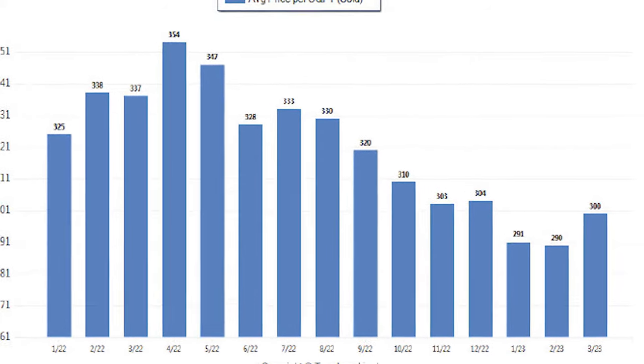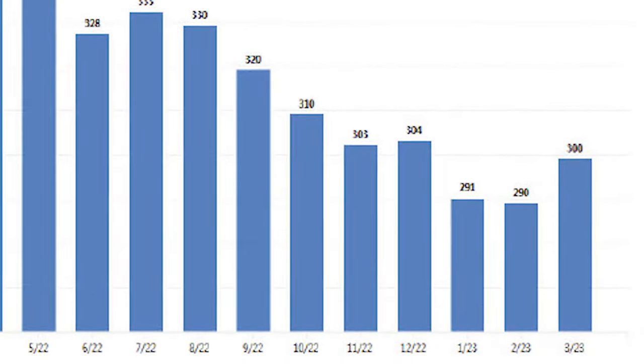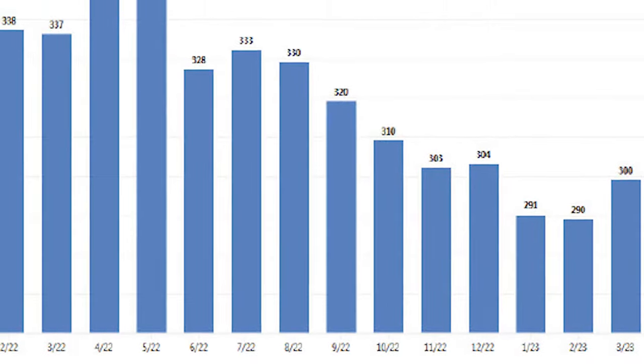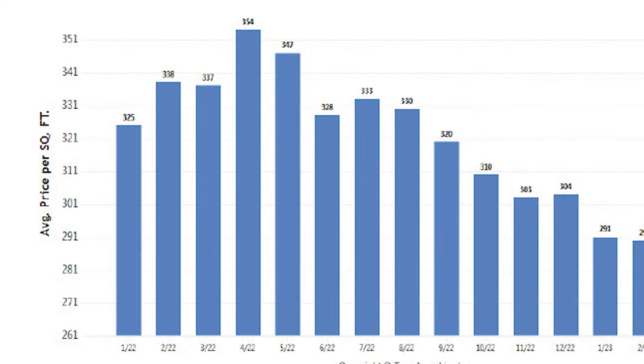The average price per square foot jumped up just a little bit — $10 from last month. Now here's a fun fact: I hear a lot of sellers saying that the market was so much higher before. One year ago, the average sales price per square foot was $337, so it was only $37 higher than it is now. But to a lot of sellers, it's like the sky is falling.